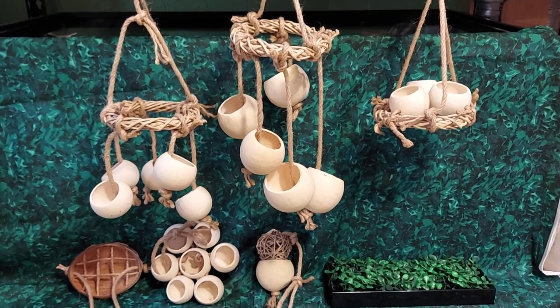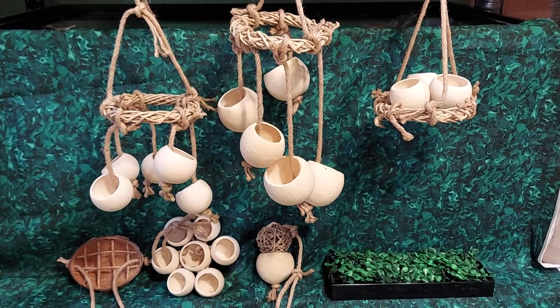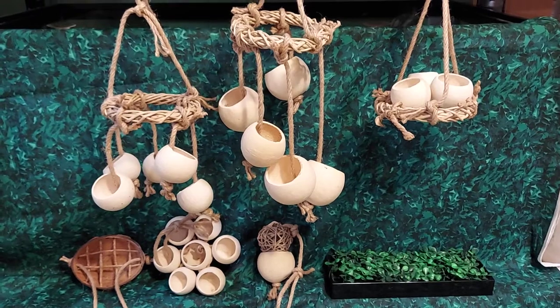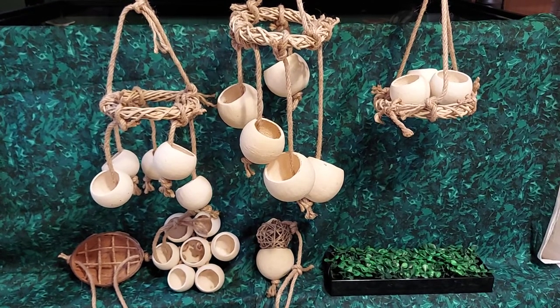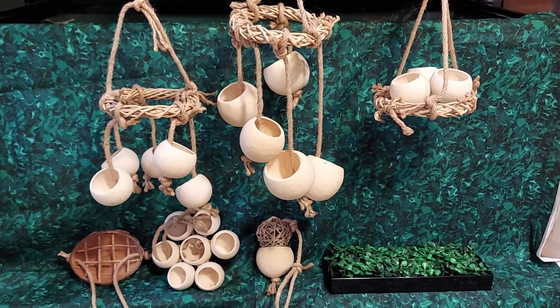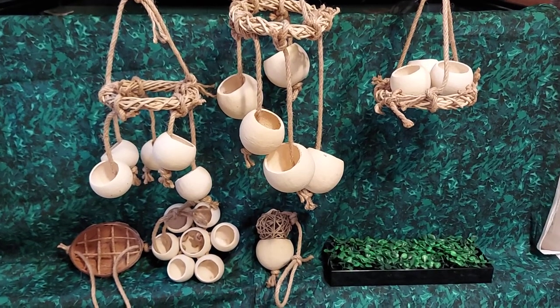Then the third hanging toy that you see here is meant to look like a bird's nest. Same thing — just kind of a fun looking feeder toy that would be up hanging.